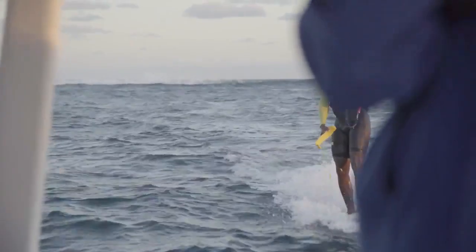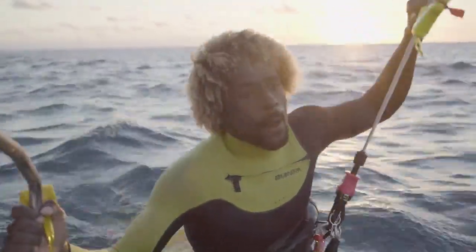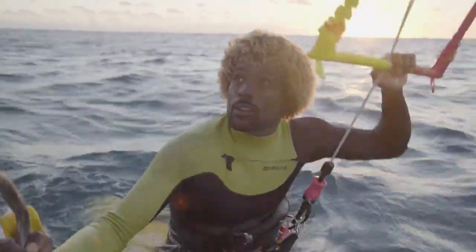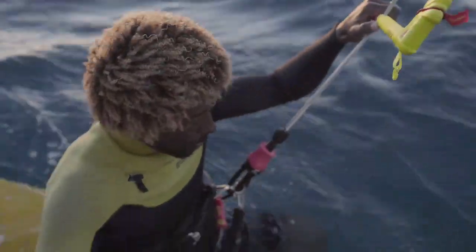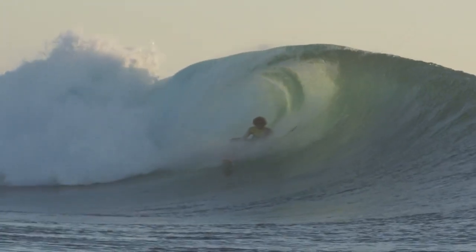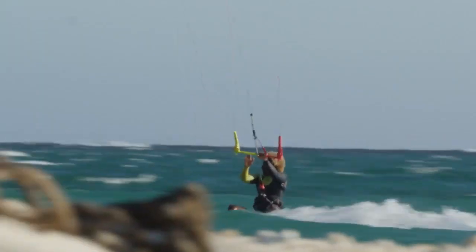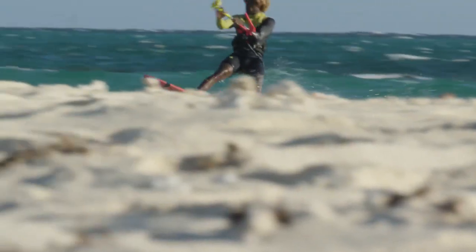I just finished my session, I had a really super fun with my board — this board, like the cardboard version. It was super nice because it has some rocker, but not much rocker, so it helps me keep my speed and my flow on the wave. And then I can do some freestyle tricks, you know. It's the kind of board I can end up using in a lot of different conditions.